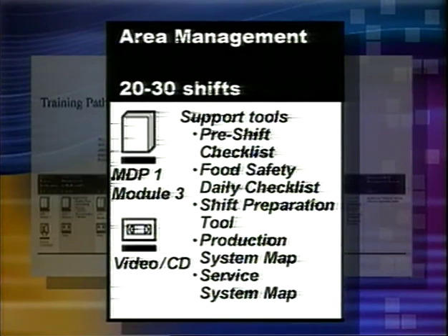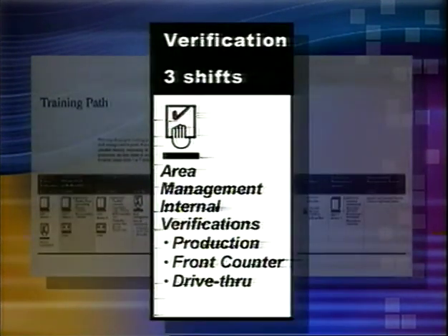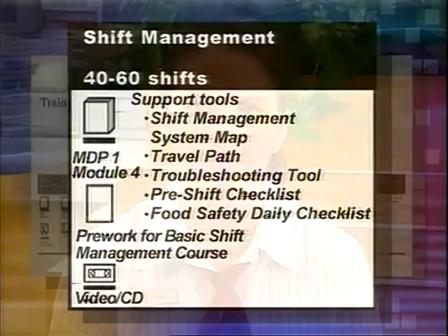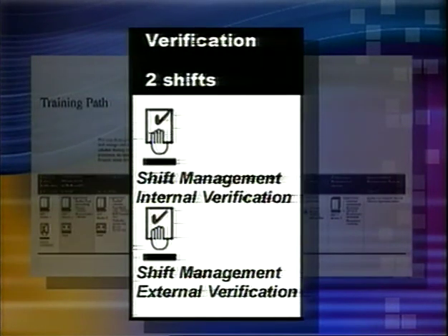The next topic, area management, focuses on managing the production, front counter, and drive-through areas. After completing the MDP exercises, nuts and bolts assessments, and shoulder-to-shoulder activities with you, the trainee must be verified managing these areas before starting the next topic. In the shift management section, the trainee learns about managing the entire process: pre-shift, managing the shift, and post-shift. They also learn about food safety and safety and security procedures. This section includes a video, exercises, shoulder-to-shoulder activities, and the nuts and bolts assessment. As the coach, you will work with the trainee two to three shifts per week to prepare them for verification.